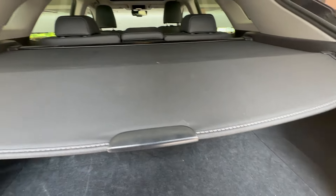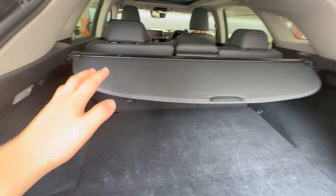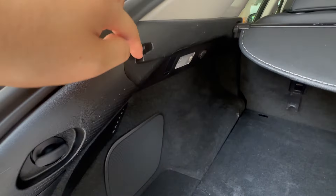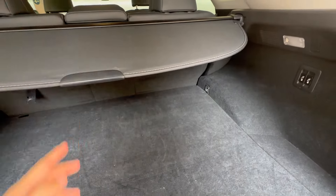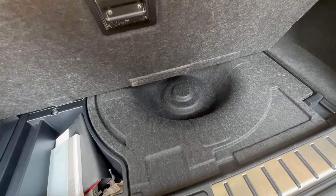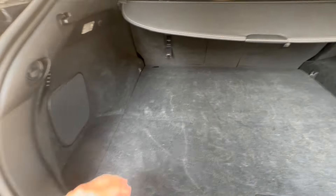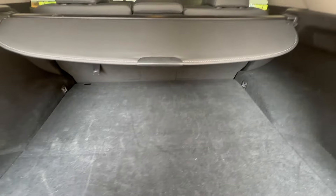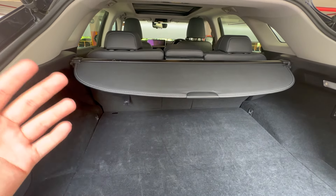Let me show you guys the trunk space now. We've got this very nice parcel shelf which you can drop down. This is how it looks like without the load cover. If you want to put the load cover back, this is the place where you can lock it in position. Overall trunk space is enormously big. You could definitely put two big suitcases here, or even an extra-large suitcase inside, and it wouldn't be any problem.